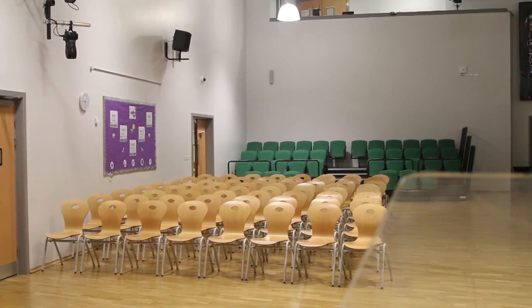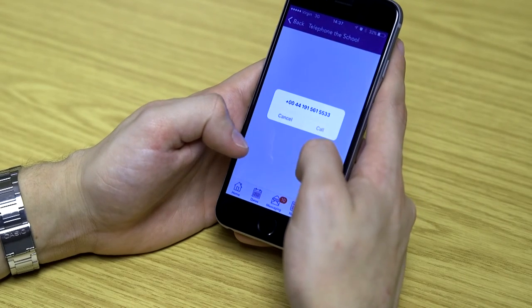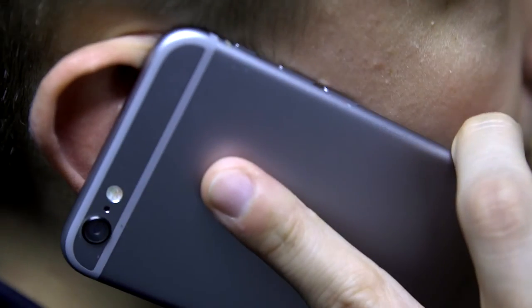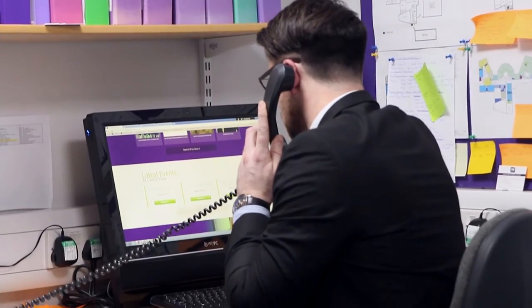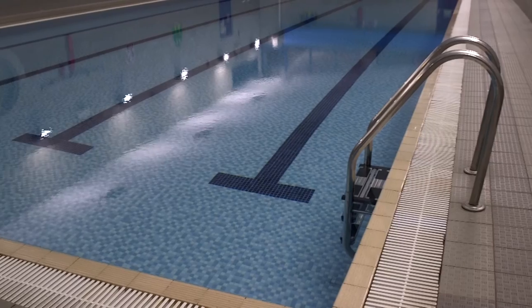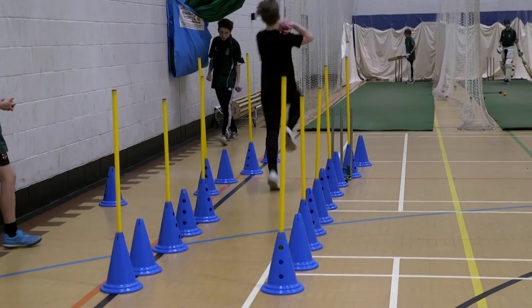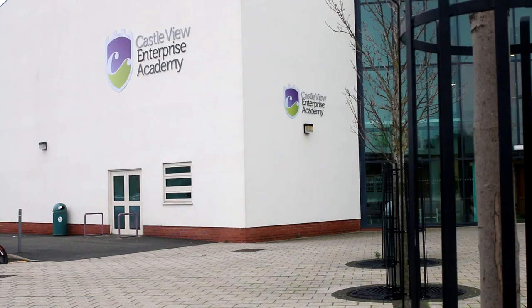The Academy launched a smartphone app about 6 months ago. The primary intention was to try and get in touch with our harder-to-reach parents. It allows you to get in direct contact with the Academy or with the centre via phone and email. If you want to hire any of our facilities, the best way to get in touch with us is via our website, which is www.castleviewenterpriseacademy.co.uk. On there you'll find our email addresses, telephone numbers, and all our contact details. Thank you.